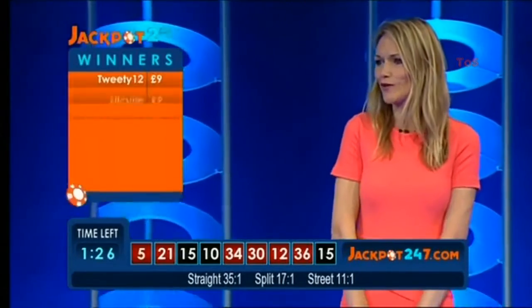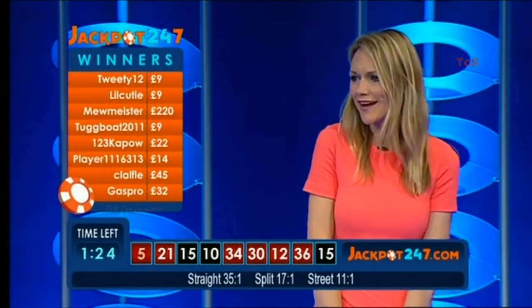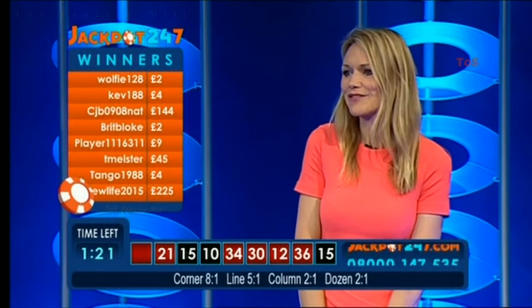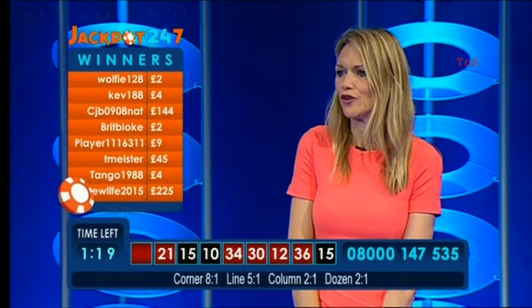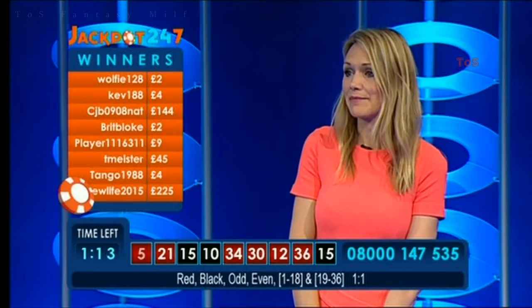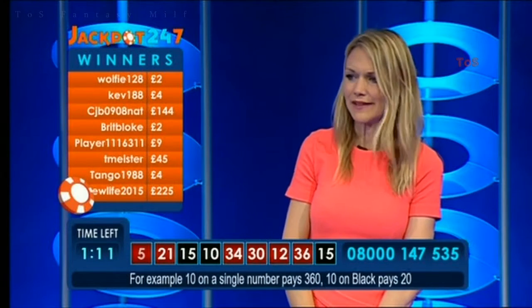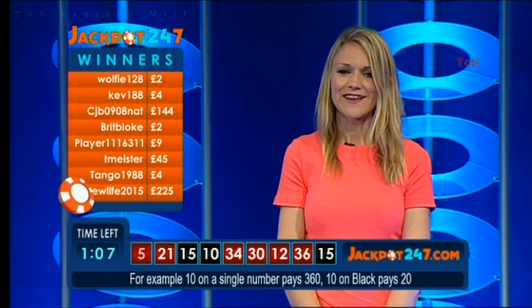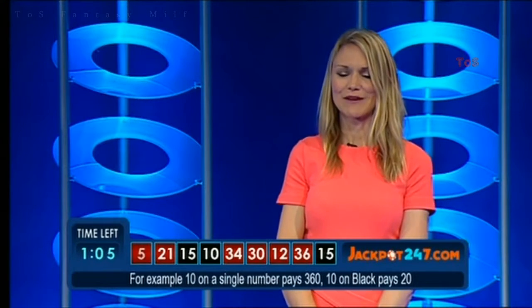We're going to have a little look at who won this time. We've got Tweety there winning £9, Lil Cutie — new player — winning £9, CJ who's won £144, Brit Bloke's got £2, and T-Meister has won £45. Congratulations. CJ B is a brand new player from Newcastle — welcome along. Talking of our new players, let's mention a few more: Shelley from Aldershot, who's joined us.